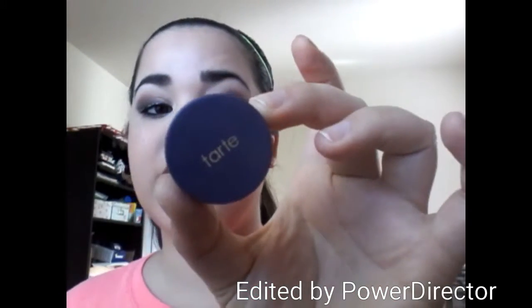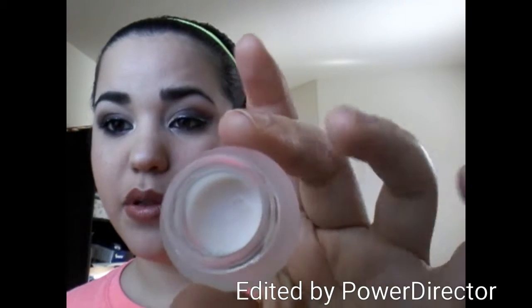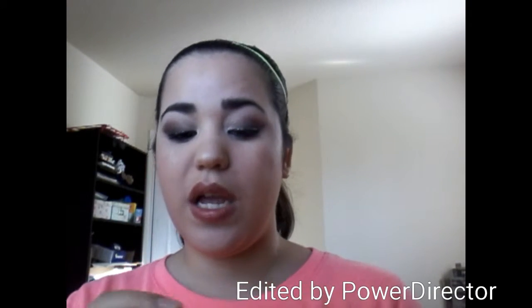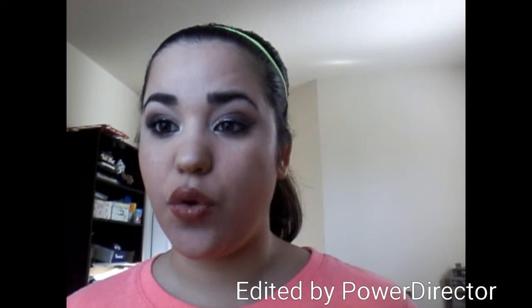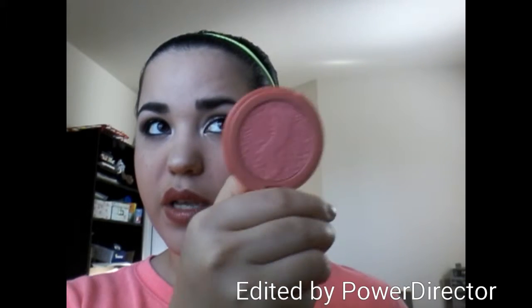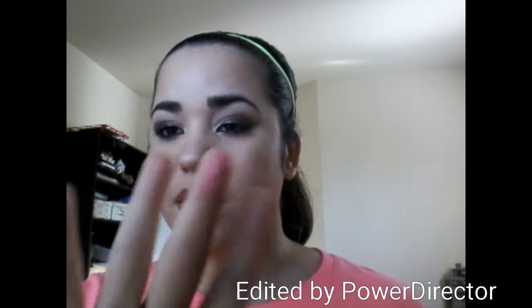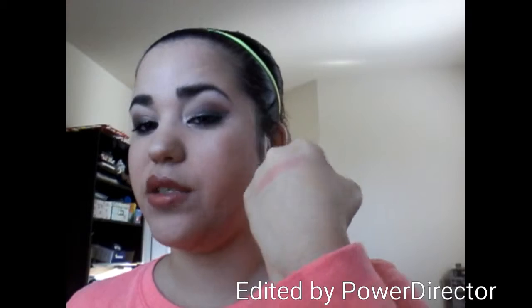From Tarte, I like their Clean Slate Timeless Smoothing Primer. It smells really good. If you can get a sample of this, I would recommend it. I got this one with my little kit set and I love it — it's a really, really good primer for your face. And this is their Amazonian Clay Blush in Timeless — a really nice pinky peach shade. See how pretty that comes out? It comes out so light.